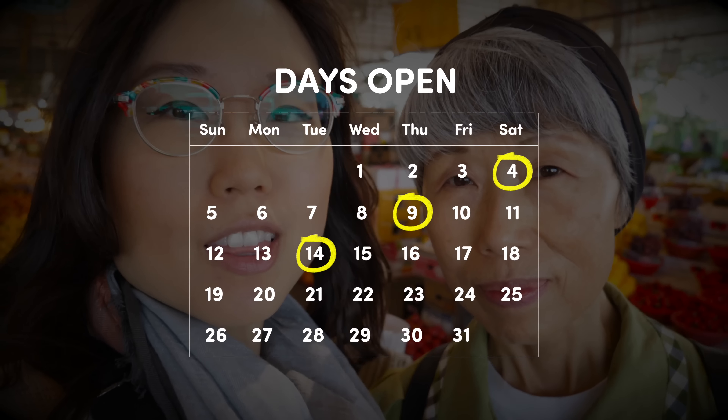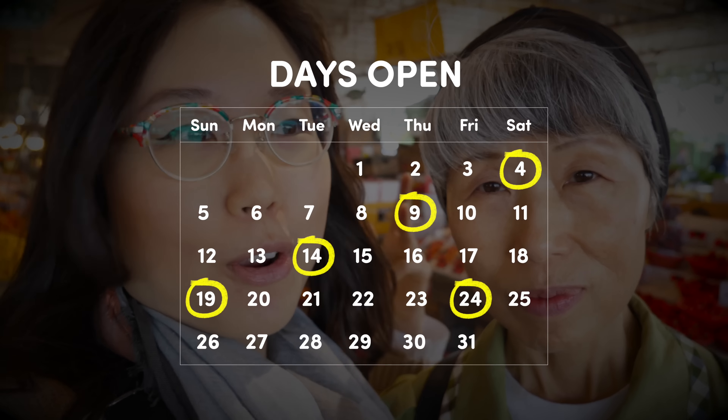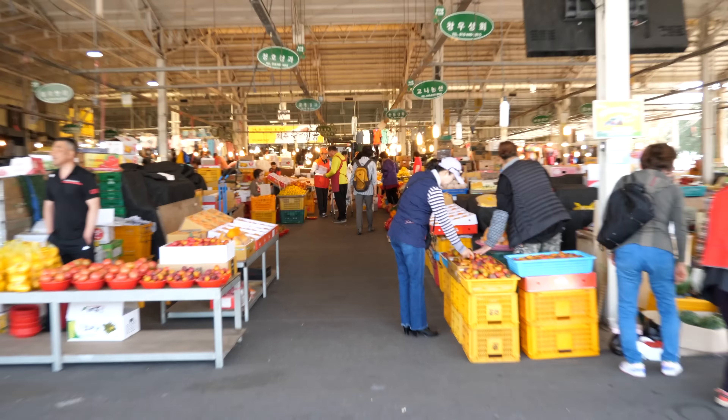The 4th, 9th, 14th, 19th, 24th, 29th — like that. There are multiple entrances.